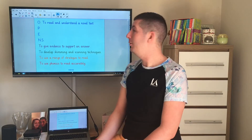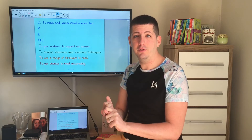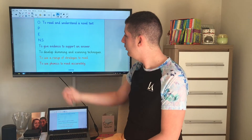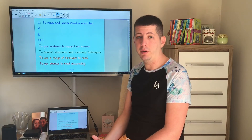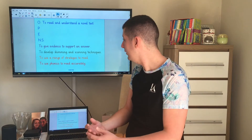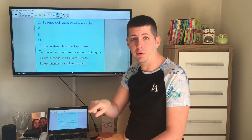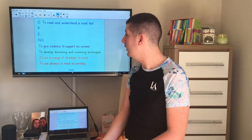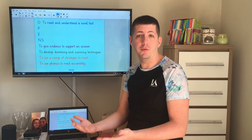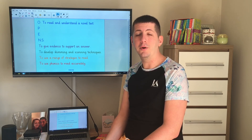Okay, so our objective today was to read and understand a novel text. Presentation and effort — you can self-assess. How well have you done with your presentation and your effort in today's writing? For your next step: do you need to practise using your phonics to help you read a little bit better? Do you need to find a range of other strategies to help you read when the word is unfamiliar? Do you need to develop your skimming and scanning skills, finding those keywords really quickly? Or do you need to learn how to give evidence to support your answer? If you think you've got a different next step, feel free to write that yourself, but make sure you work on it next time you do a reading activity. Well done for today's lesson, everybody.